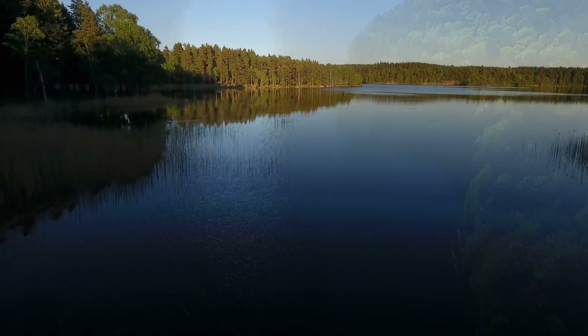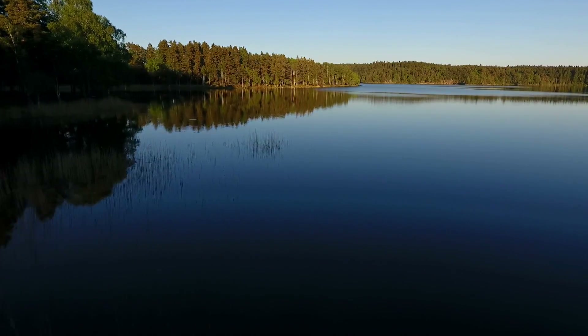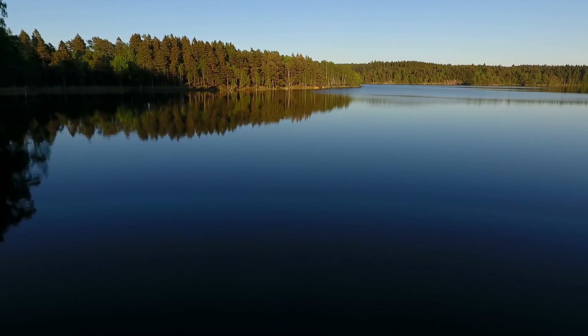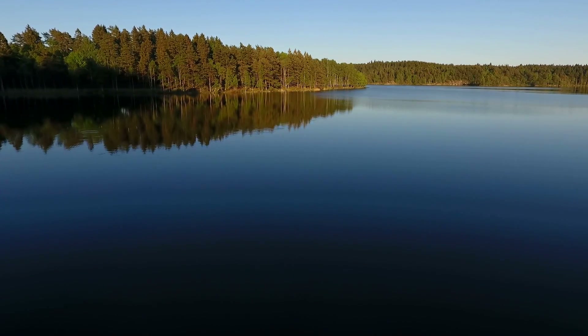In the fading light of another long day, the still waters of the lake echo a calmness which bespeaks of meditation. In a place where a billion years of history can be found in a single stone, the mystery of life can be felt in the calmness of its reflections.